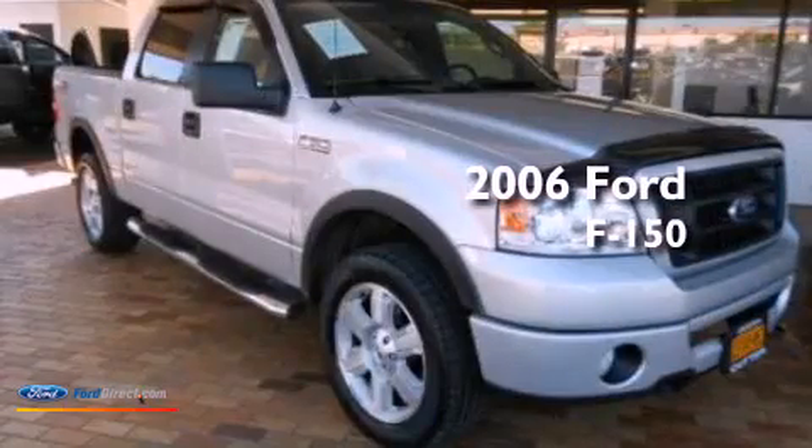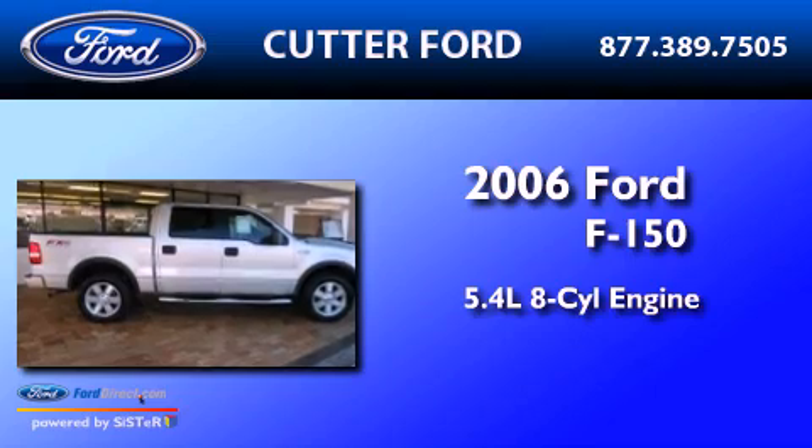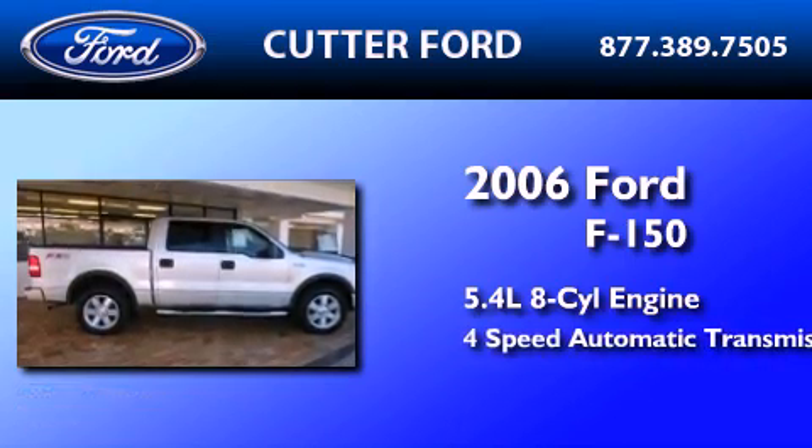This is a 2006 Ford F-150. It features a 5.4-liter, eight-cylinder engine and a four-speed automatic transmission.